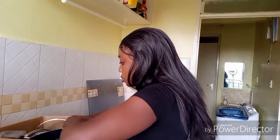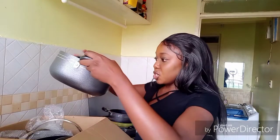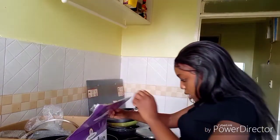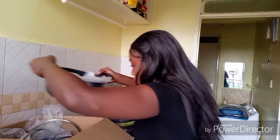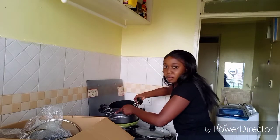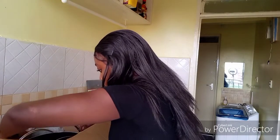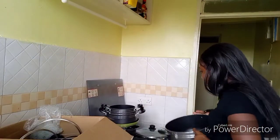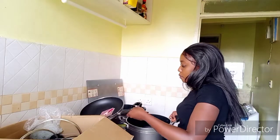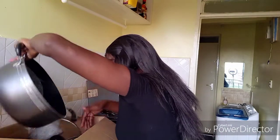Let me organize and show you all the sizes. So we have the 20 centimeter pan, then the 22 centimeter, then the 24 centimeter — placed under the others — then the 28 centimeter, and finally the 30 centimeter. They are so heavy!